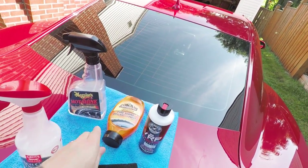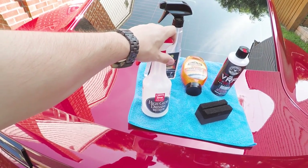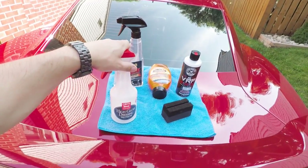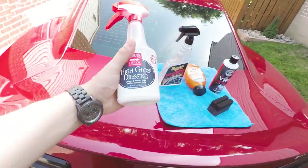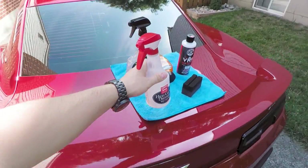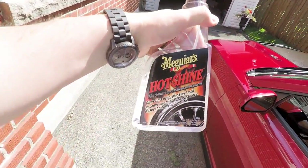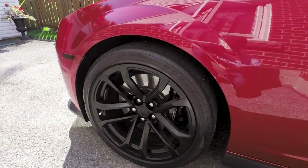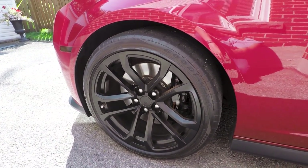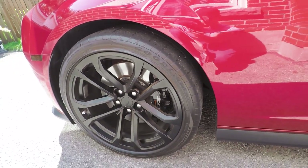All summer I've been using this product — Griot's Garage — and pretty much every time I've taken a picture of my car on Instagram, it's been with this on the tires. But what's on the car right now is Meguiar's Hot Shine. After 50 kilometers, the sidewall looks really good — it still has the shine to it, which is what I'm looking for.